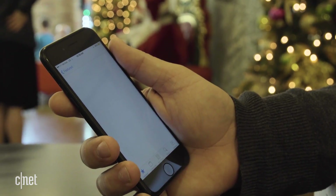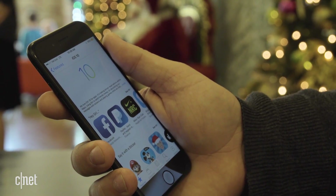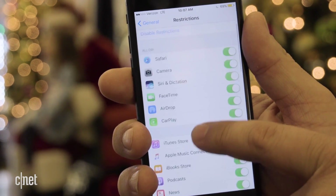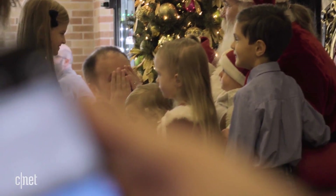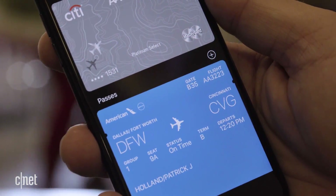In iOS, there is a menu for parental controls, though it's actually called Restrictions. This allows you to do a few things: protect your child's privacy, protect your child's access to certain content, as well as protecting your credit card from your child.